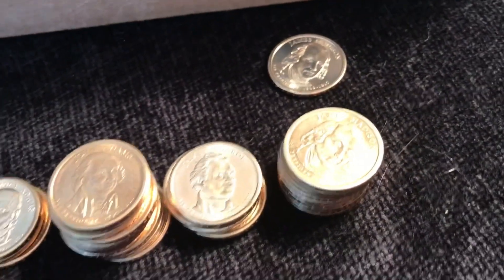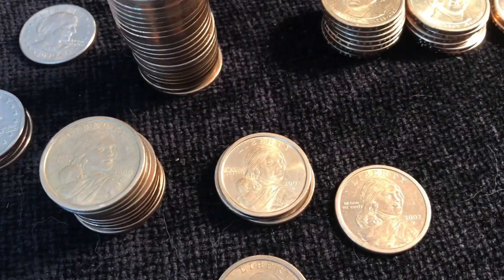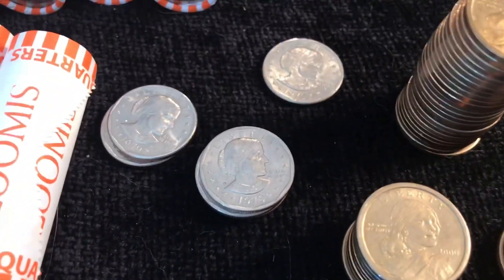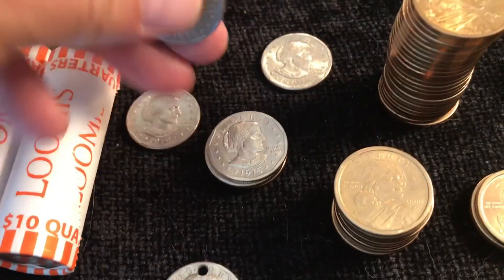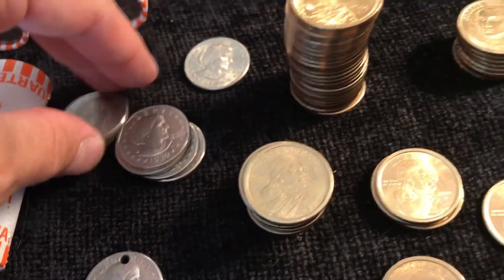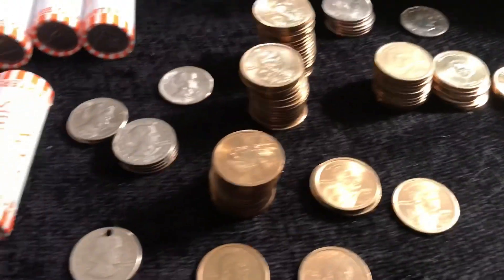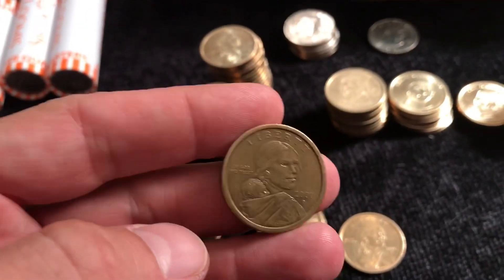All right, after four rolls — still pretty much the same with the presidentials, nothing past Madison, nothing past 2008 anyway. A couple more 2001 Sacagaweas and a ton of 2000 Ds. Possibly another proof — we'll have to check. Not much.